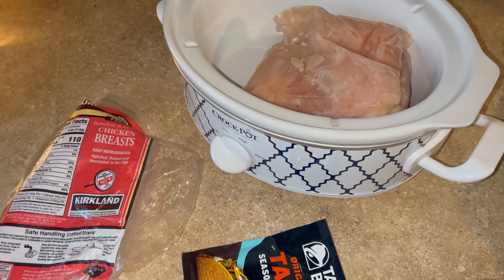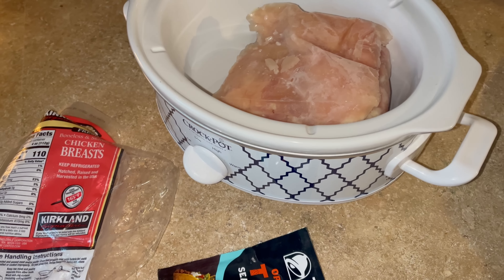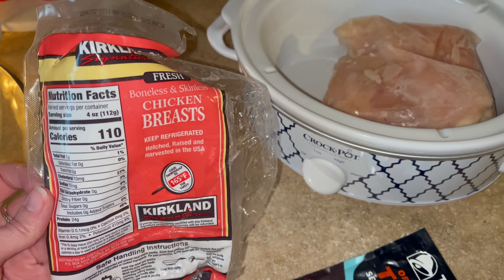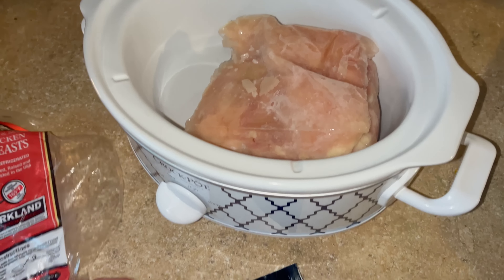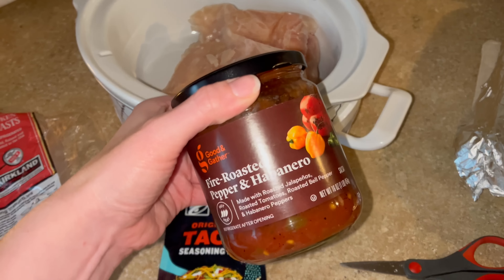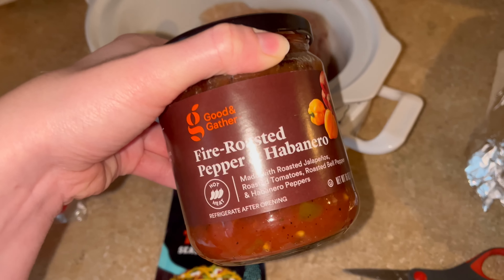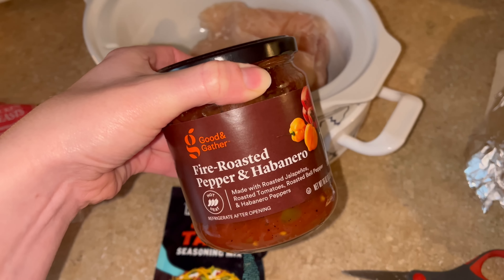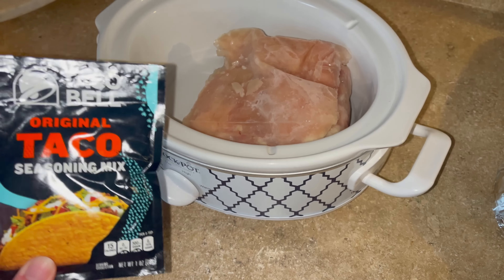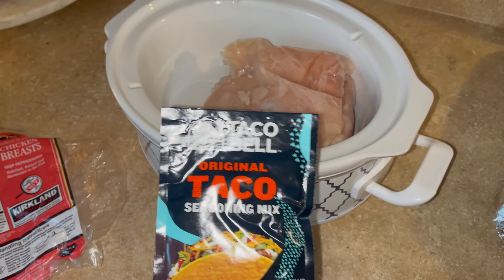I'm going to prep some chicken for the week for dinners. Morgan's going to go out of town, so this will be handy — I'll just come home and have dinner pretty much ready. I'm using one of the Costco chicken breast packages — got that into the crockpot. I'm going to add some Taco Bell taco seasoning and just a little bit of salsa for moisture. The salsa does say it's hot, so I'm not going to add too much. I'm also buying some Pico from the store tomorrow to mix in. Yeah, we're just going to have some easy chicken tacos for the week.